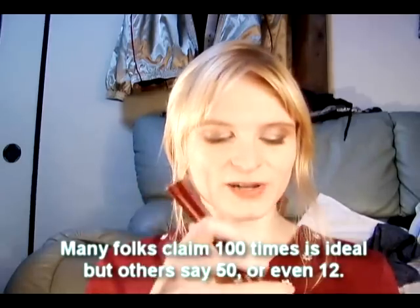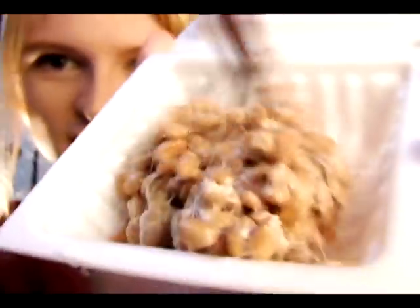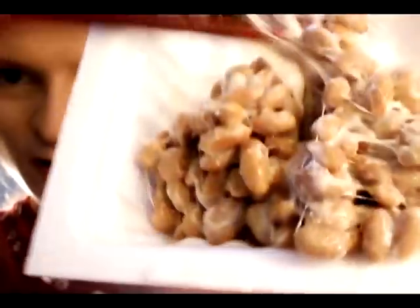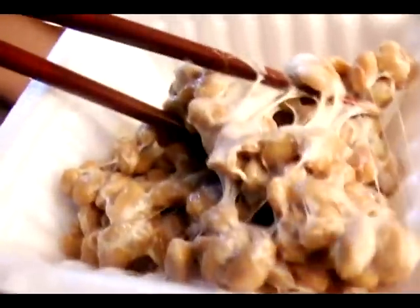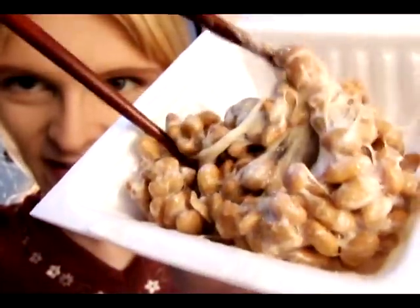Now the first thing you have to do is stir it with your chopsticks. They say stirring it 100 times is ideal, but I'm not going to count. When you start stirring it, it looks about like this. And you keep going and it starts to change textures. You can see it's getting thicker and thicker.